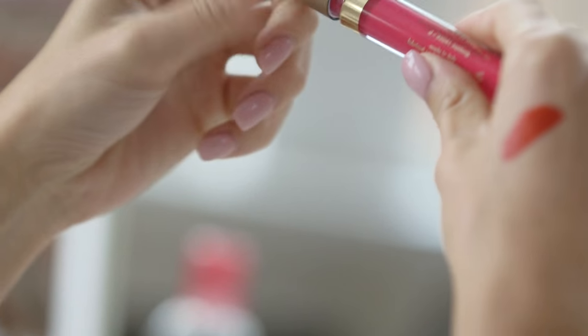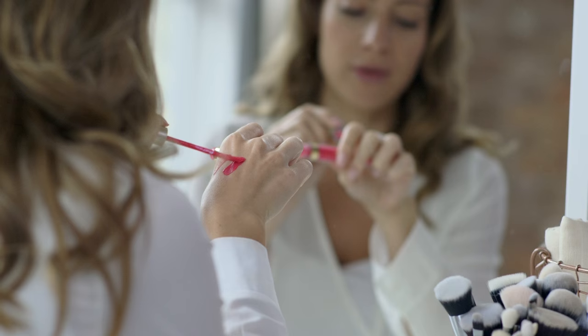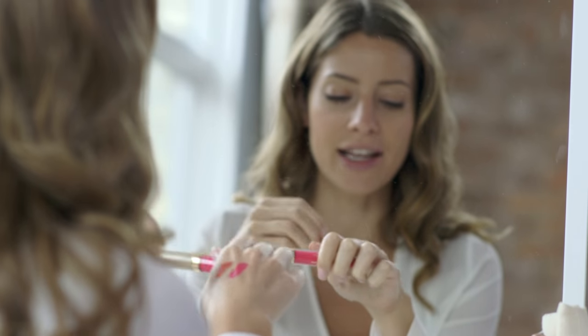Let's try another color — I'm going to try this pink actually. As you can see it's very vibrant and the color is so powerful. It glides on really easily. It doesn't have that tacky feel when you put it on like a lip gloss does.